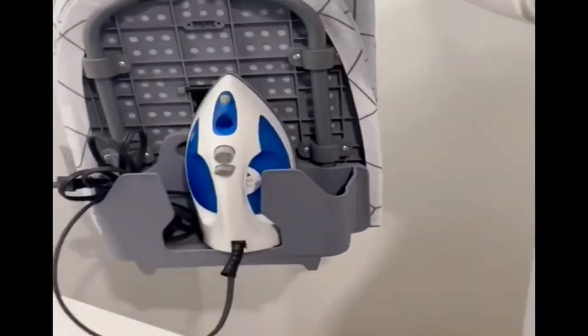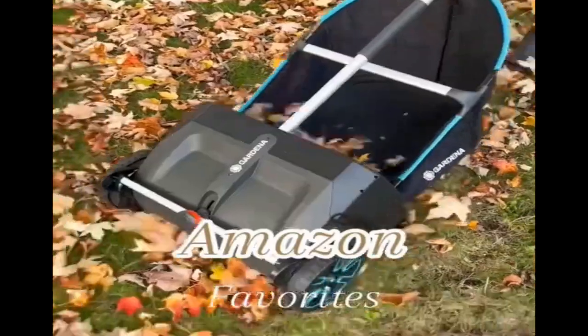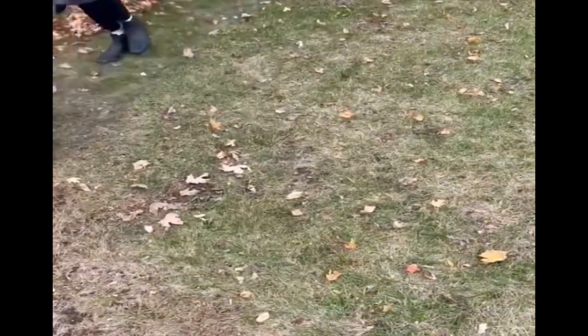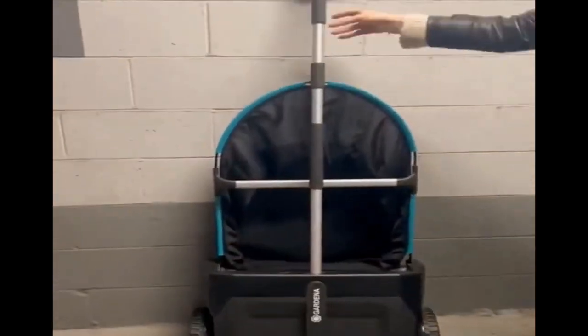Amazon favorites. This leaf collector does an amazing job at raking up leaves. It's very lightweight and easy to maneuver around obstacles. It's also effortless to dump the leaves out and the machine stores vertically to take up less space.